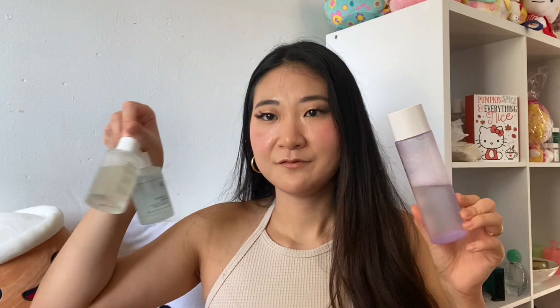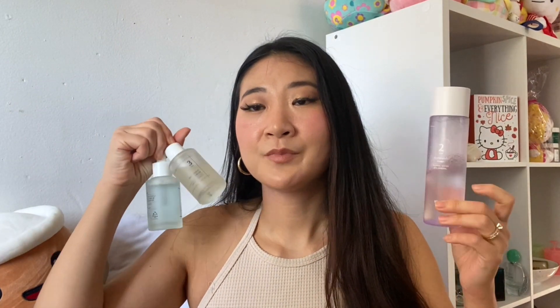Those are the three NumBuzzin products I've tried and reviewed. If you guys have tried any others, let me know what you think because I do want to try more from the line. Number 3 serum is really popular and super reviewed online, and I don't see as much about Number 6. If you like these types of videos, give a thumbs up, don't forget to subscribe for more skincare videos, and I'll see you in my next one. Bye!